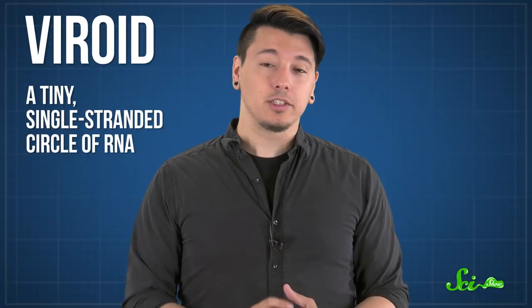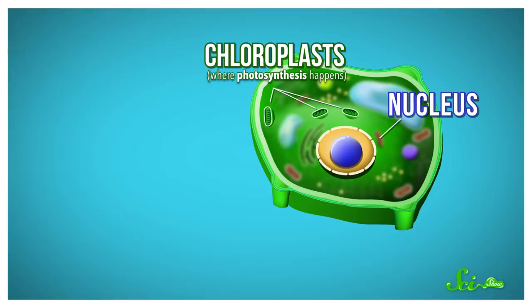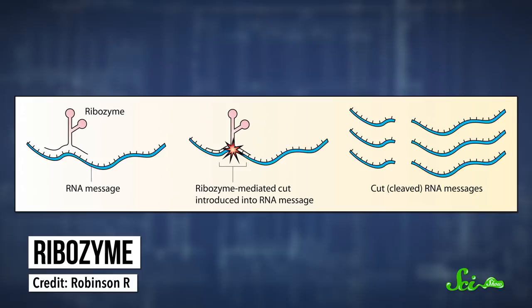Because Diener's mystery agent was similar to, but also clearly different from, true viruses, he called it a viroid. We now know that viroids are tiny, single-stranded circles of RNA. Unlike RNA viruses, the RNA isn't used to make proteins. Instead, viroids make their way into a plant cell's nucleus or its chloroplasts, where photosynthesis happens. There, the viroid cranks out copies of itself using the host's RNA polymerase — the enzyme that strings together pieces of RNA based on a DNA sequence. Some viroids also have the ability to act as ribozymes and cut RNA, which helps their replication process.